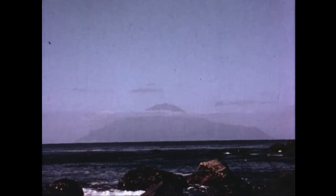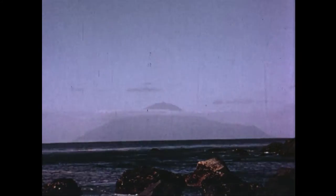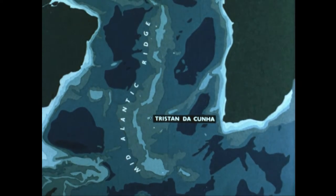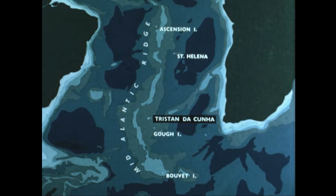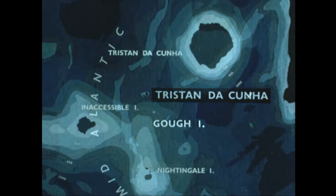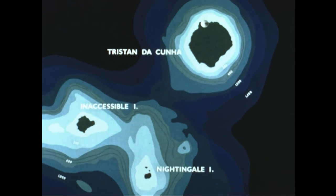The volcanic island of Tristan da Cunha, often called the loneliest island in the world, rises to a height of nearly 7,000 feet above sea level. First discovered in 1506 by Portuguese navigators, it's situated on the southern portion of the mid-Atlantic ridge, together with four other volcanic islands: Ascension, St Helena, Gough, and Bouvet. Also part of the Tristan group are two smaller islands, Nightingale and Inaccessible, some 20 miles to the southwest of the main island.